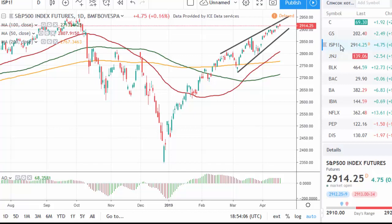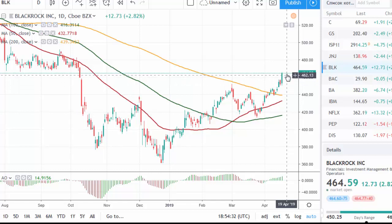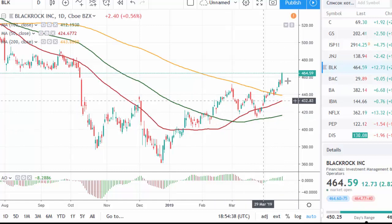Alternatively, we need really impressive figures from American companies that will be next to report. Support is located around the 2900 level and around the 2880 mark. Among companies which reported earnings, we have to mention BlackRock — the decline in revenue and earnings was less than expected, and the stock surged on the news.